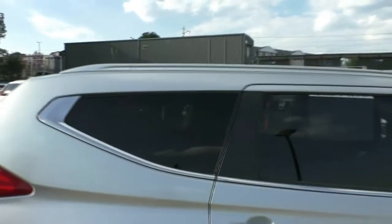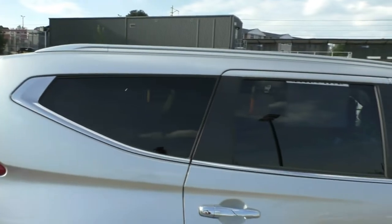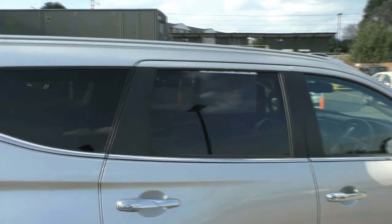You do have the roof rails as well, and if you did want to add on some roof racks that is definitely something we can help organise for you at an additional cost.